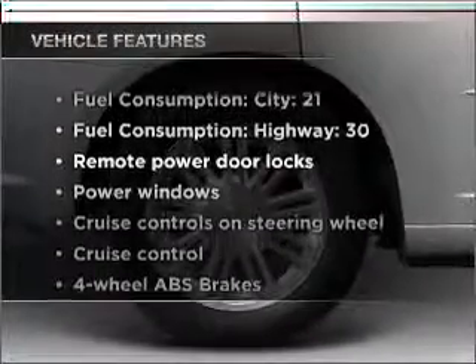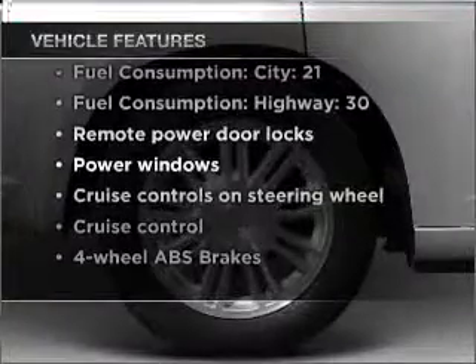Brakes safely with the anti-lock braking system. And with these notable features, you won't want to miss out on the opportunity to own this amazing vehicle.